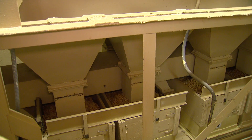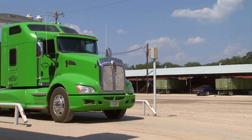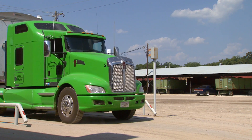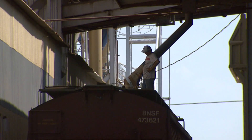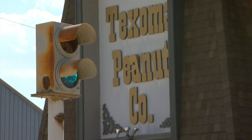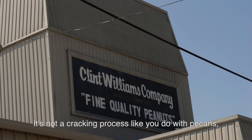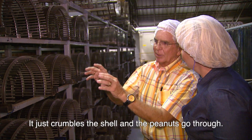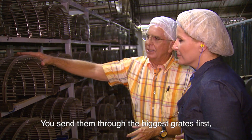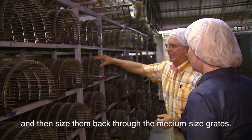This is where the farm and the sheller meet. The precise choreography of people, machines, and crops that takes place every day is remarkable. Peanuts from Mississippi, Arkansas, Oklahoma, and Texas come to the Texoma Peanut Company to begin the transition to a great end product. It's not a cracking process like with corn — it's a crumbling process. It crumbles the shell and the peanuts go through, sized from the biggest grades first down to the medium-sized grades.